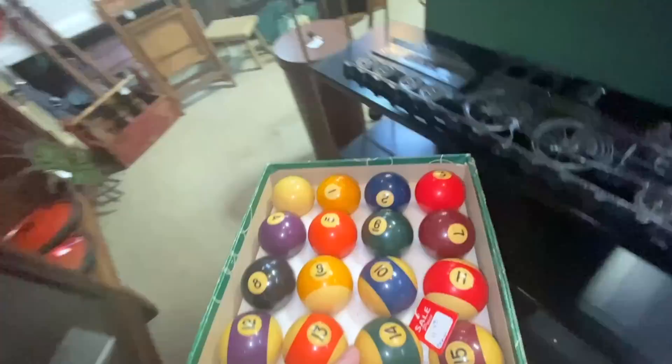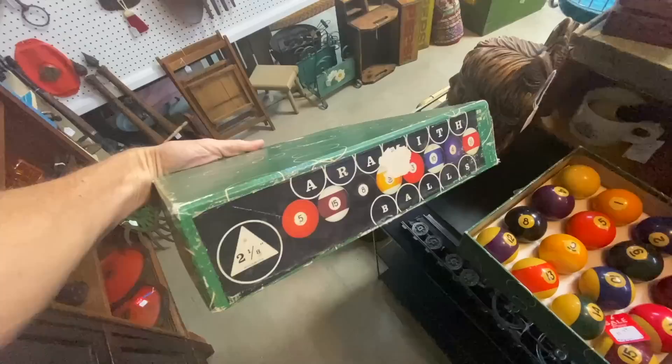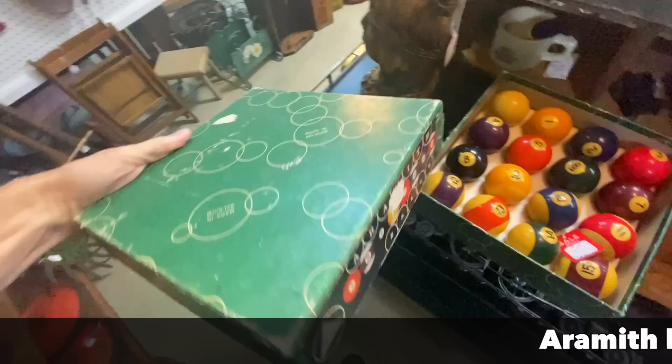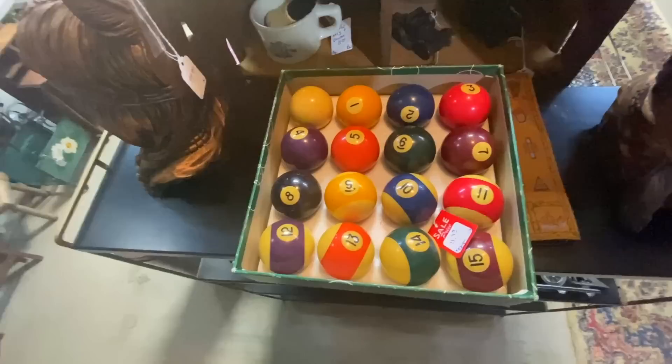This seems like a deal — cool balls. I've been trying to sell mine for $50 and it's the last of five sets I sold all the other ones for $50. This one's $12 — I think I should get it. Aramis balls — it's a Bakelite-like plastic so it has that yellowing of Bakelite, but they were made in Belgium. For that price, yes, I'll take them.